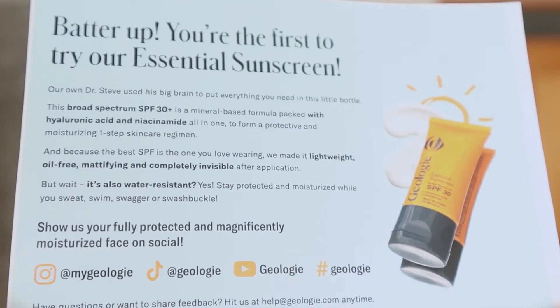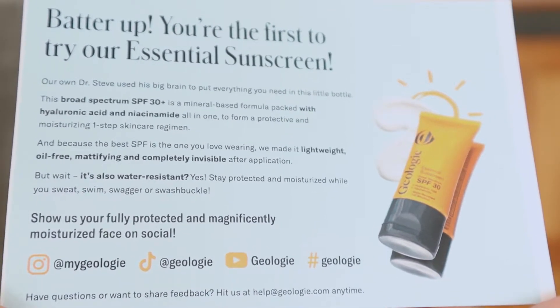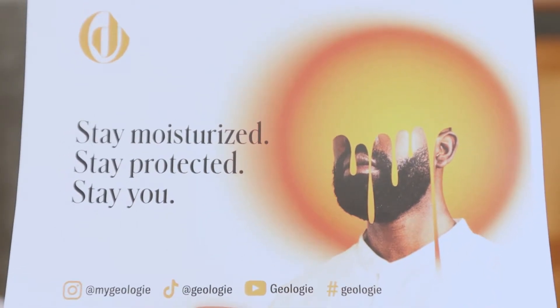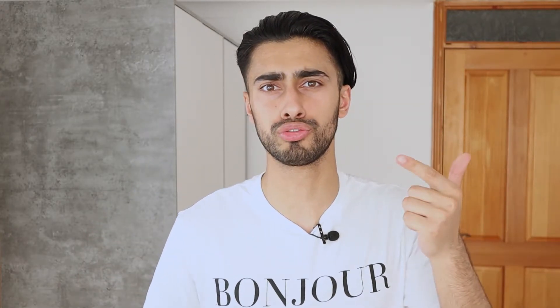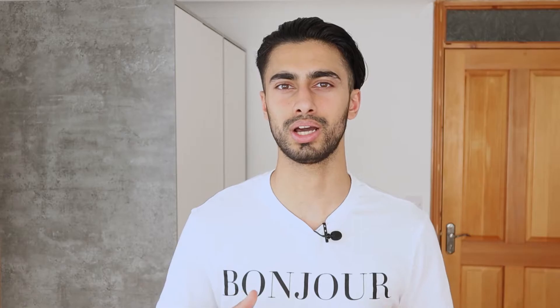But wait, it's also water resistant? Yes — stay protected and moisturized while you sweat, swim, swagger or swashbuckle. The other side of the letter says: 'Stay moisturized, stay protected, stay you.' Overall, after reading this letter I'm quite excited because it says it's lightweight, oil-free, mattifying and completely invisible. On top of that it's also water resistant. The sunscreen is a mineral based SPF 30 with hyaluronic acid and niacinamide to not only protect your skin against sun rays but also moisturize it.